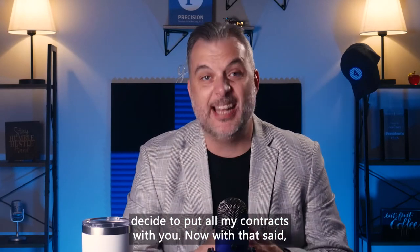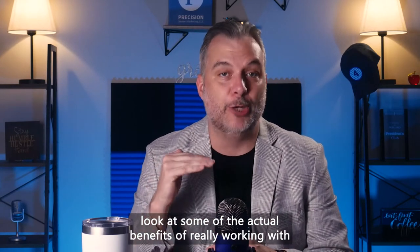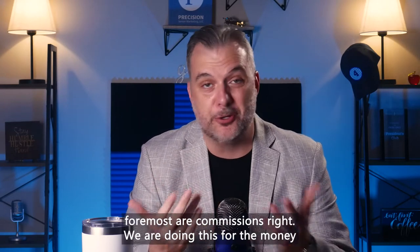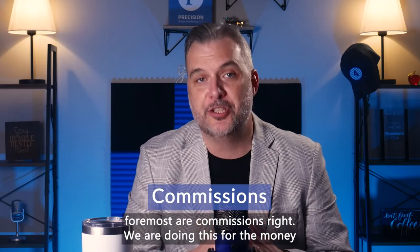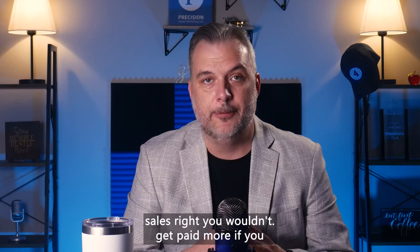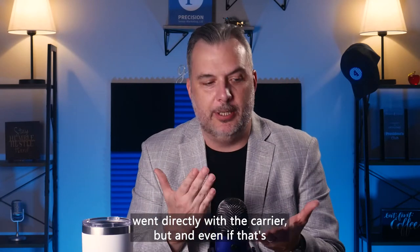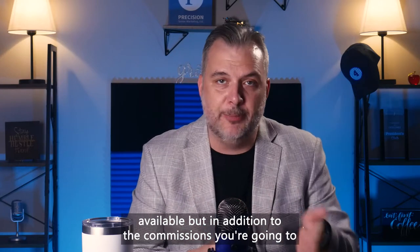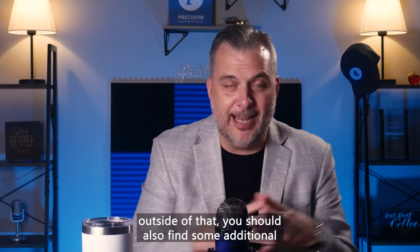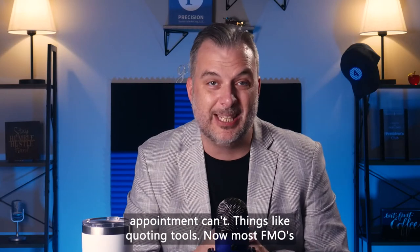With that said, let's take a look at some of the actual benefits of working with an FMO — the things you truly want to look for. First and foremost are commissions. Some FMOs will offer you full vested commissions on your sales — you wouldn't get paid any more if you went directly with the carrier. And in addition to the commissions, you'll be fully vested, meaning you own all of your business. You should also find additional benefits the FMO can bring that a direct carrier appointment cannot.